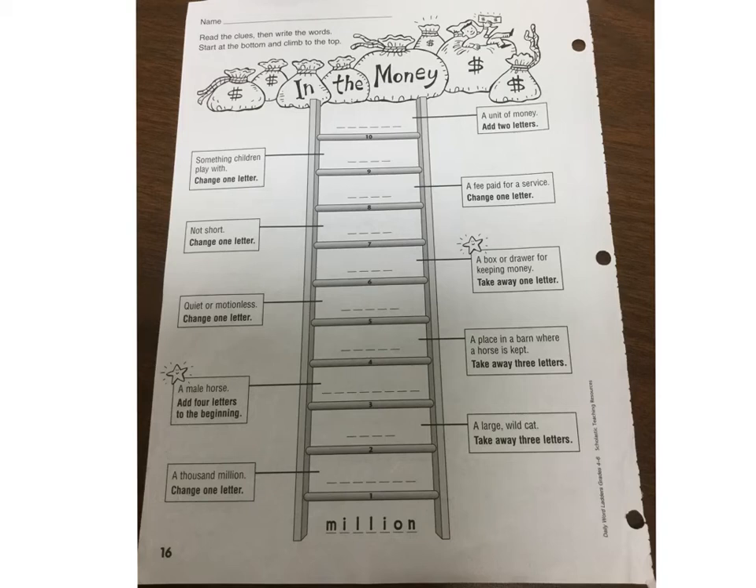Good morning! Today we're here with another word letter. Why do we do word letters? Because with every word letter you're learning new vocabulary, and vocabulary helps us with our writing and helps us understand. There's always a new word you learn in the vocabulary.